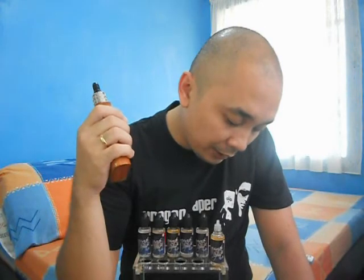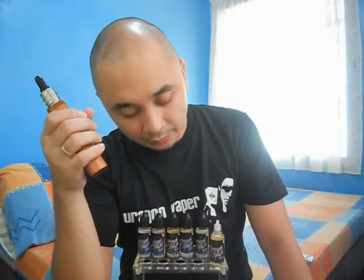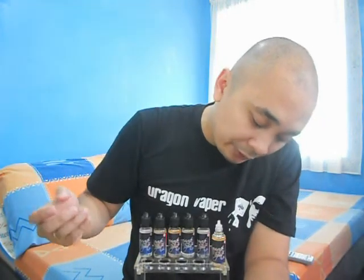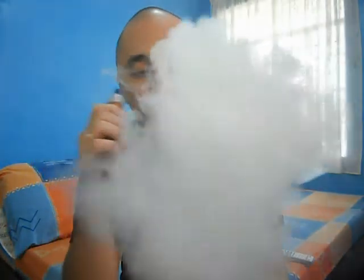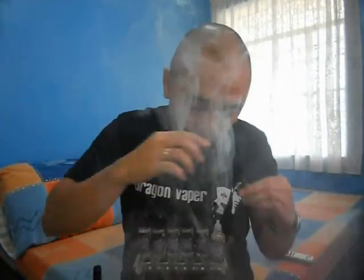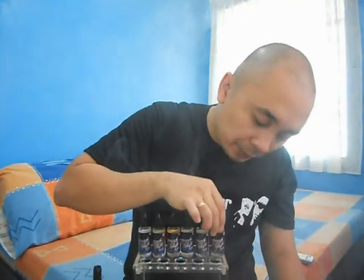It would be better if the milk doesn't overpower the melon. I think they can do something about it — it would be better in my opinion if they added some more of that melon flavor, a better balance between melon and milk. I do like the fact that it's mentholated; it works well with both the milk and the melon.